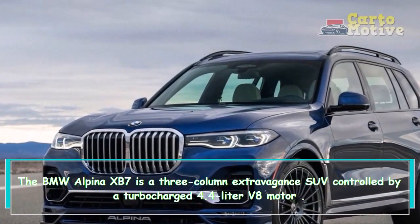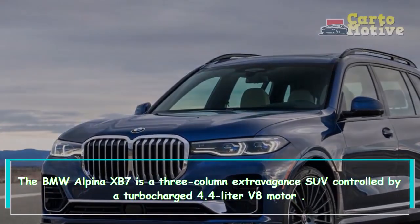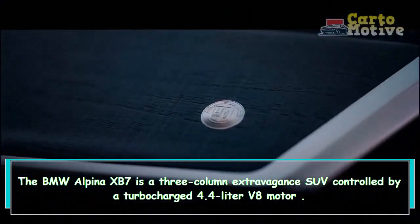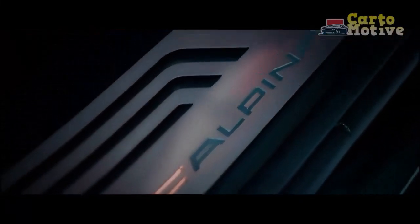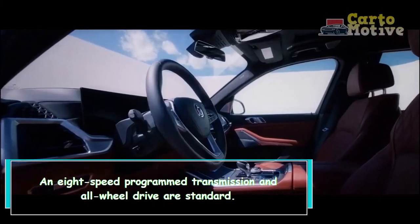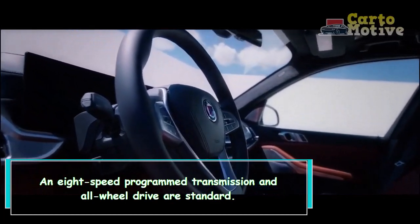The BMW Alpina XB7 is a three-row luxury SUV powered by a turbocharged 4.4-liter V8 engine. An eight-speed automatic transmission and all-wheel drive are standard.